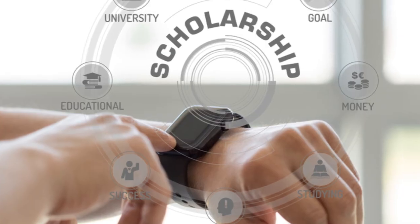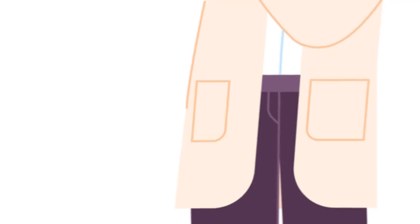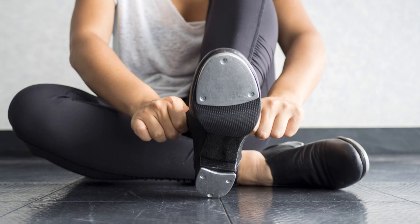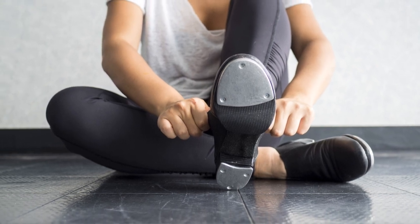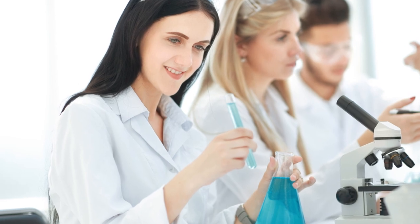The scholarly method isn't just a process — it's a journey. It's a path that scholars tread, driven by curiosity and guided by rigorous standards. It's an adventure of discovery where questions lead to research, research leads to analysis, analysis leads to review, and review leads to knowledge sharing. In essence, the scholarly method is an intricate dance of questions, research, analysis, and communication.